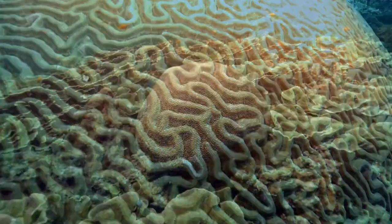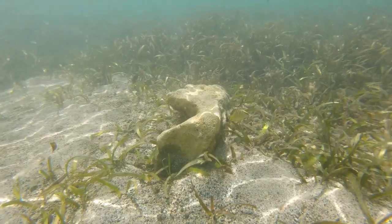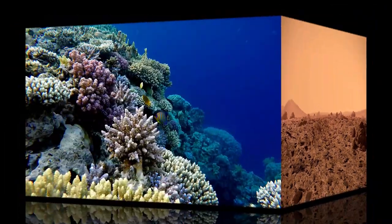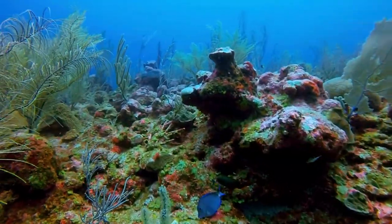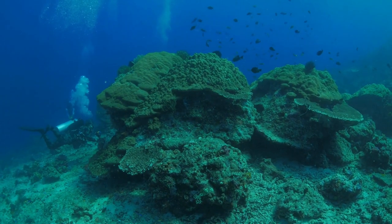Knobby Brain Coral: Knobby Brain Coral, also known as the Large Boulder Coral, is another brain coral species with a bumpy or knobby surface. The coloration of this coral can vary widely, including shades of green, brown, and sometimes blue. It is an important reef-building species and serves as a habitat for many reef organisms.